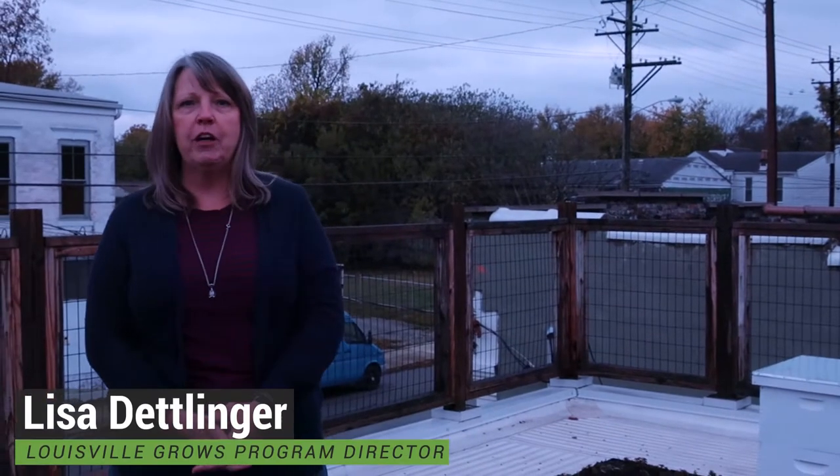Hi, welcome to Healthy House, Louisville Grows' home base. My name is Lisa Datlinger and I'm Program Director for Healthy House. We're up here on our living roof, which is home to our two beehives.